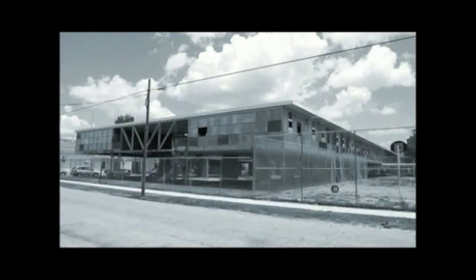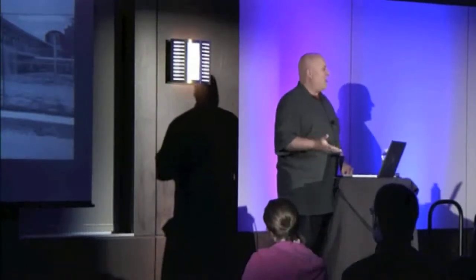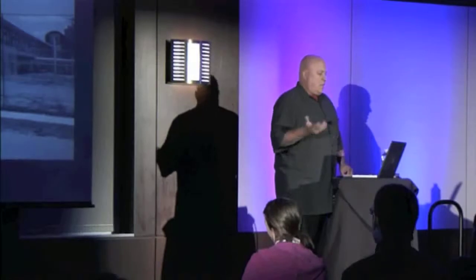The building didn't perform well because it wasn't designed to have air conditioning. So when they put air conditioning in, it got hot — hotter than when the building did not have air conditioning. So they abandoned the building. This will probably be torn down.